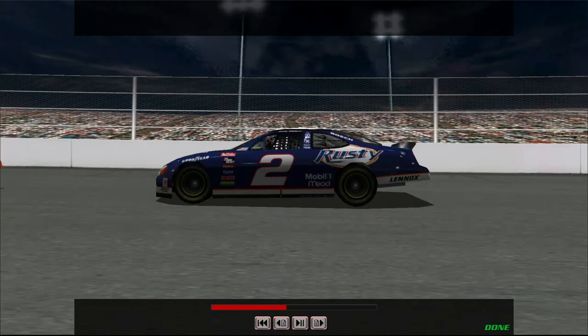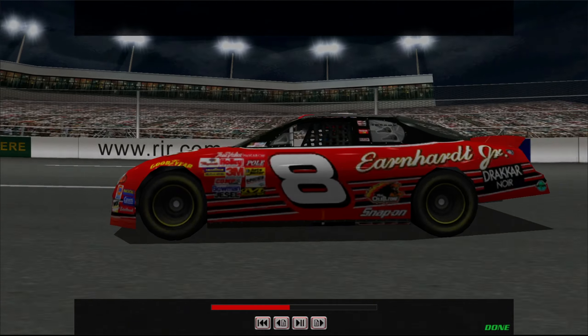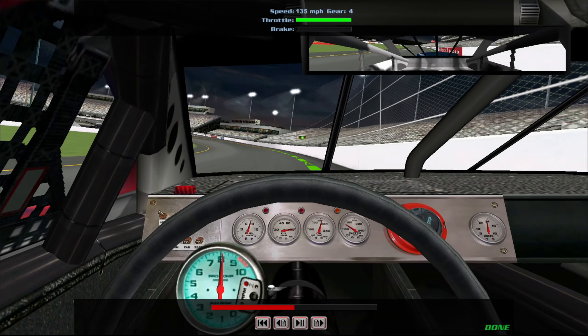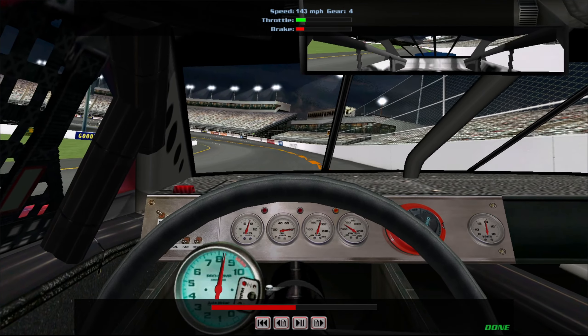Okay, let's get in and take a ride around Richmond. We cross the start-finish line right up against the wall, doing about 130 miles an hour.